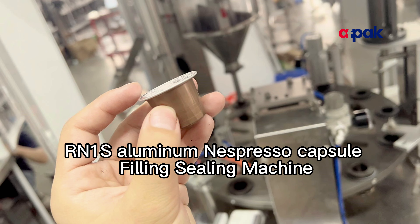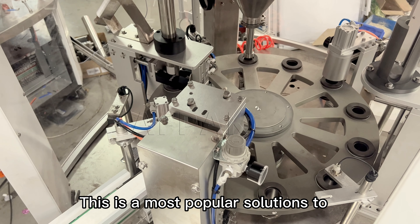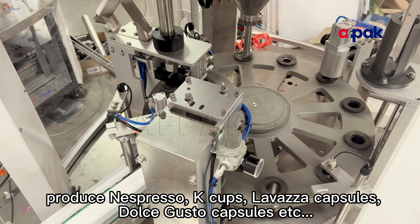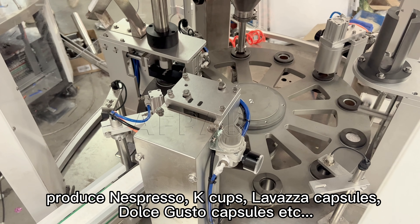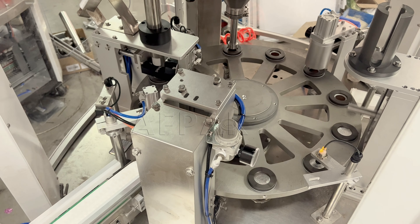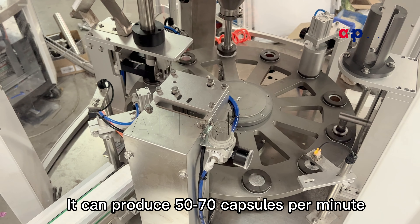RNE-S Aluminum Nespresso Capsule Filling Sealing Machine — this is the most popular solution to produce Nespresso, K-Cups, Lavazza Capsules, Dolce Gusto Capsules, etc. It can produce 50 to 70 capsules per minute.